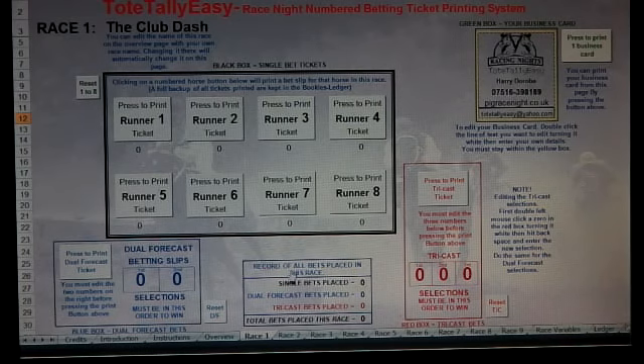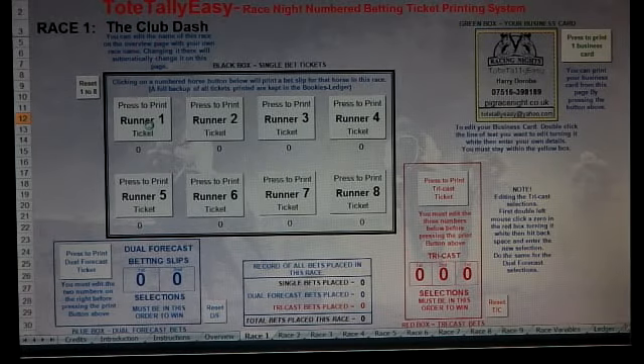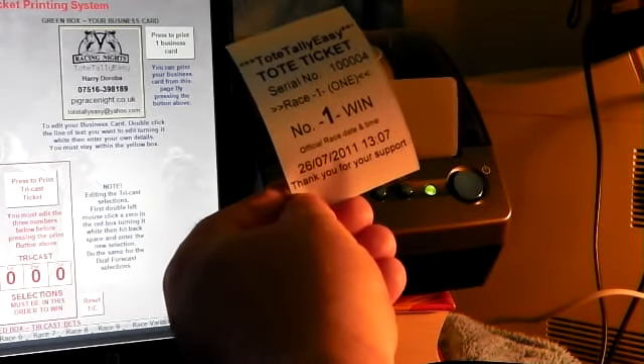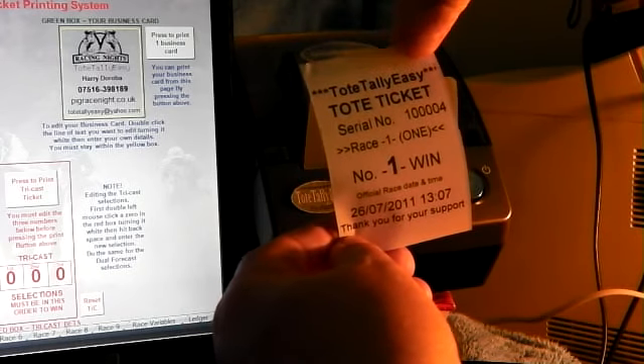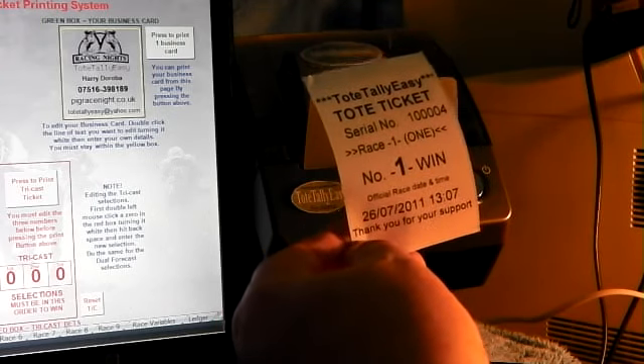If we press runner number one, it will add one to the count here and also add one down in the record of all bets placed in this race. Race one is here; race two has its own box — the race to the seaside sprint. Let's go to race one, click ticket, and you'll see a ticket prints quickly. There it is — it has its own unique serial number, with 'Totally Easy' at the top.